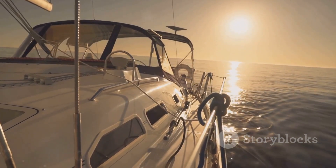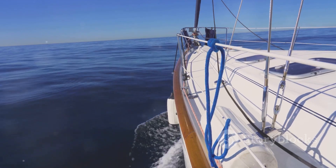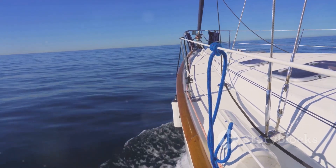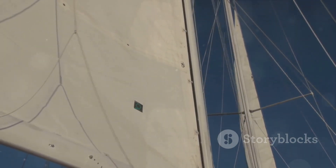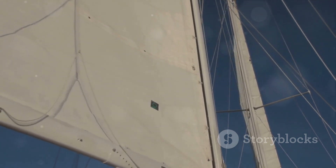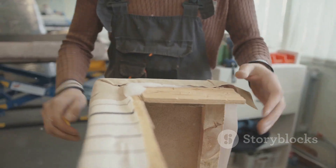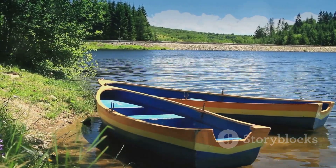The intense sun can cause upholstery to fade and crack, while the cold winters can make it brittle. In fact, the local climate is one of the main factors that can affect the lifespan of your boat upholstery. Common types of boat upholstery damage include sun damage, mold and mildew, rips and tears, and general wear and tear. Each of these issues requires a different approach in repair, which is why understanding the nature of the damage is crucial.